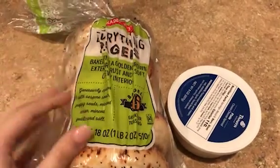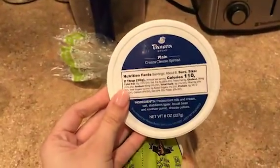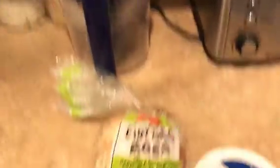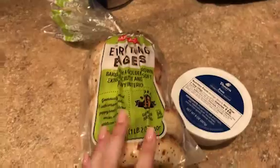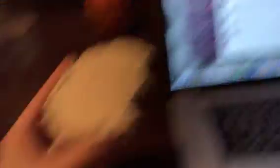For breakfast this morning, I'm going to have one of these everything bagels from Trader Joe's, and then just put some plain cream cheese on top. And then I'm going to have a big glass of water. This is one of my favorite things to eat in general, but especially for breakfast — eating while I do some work.